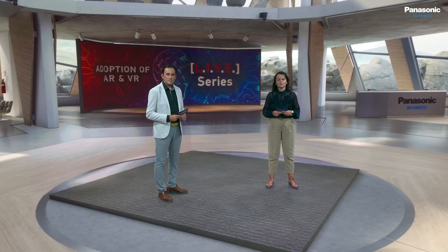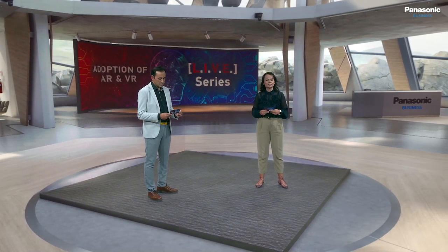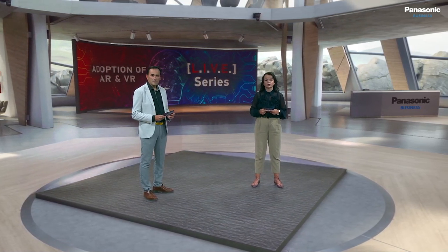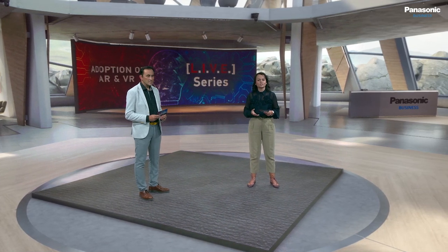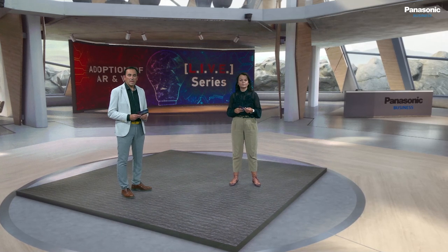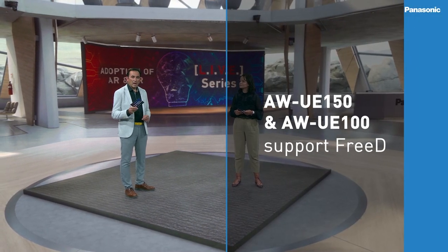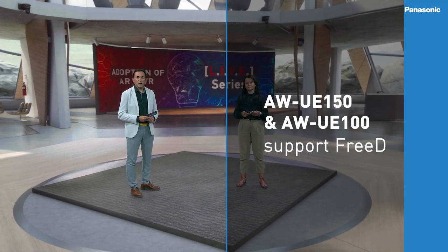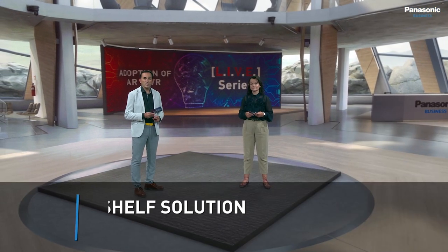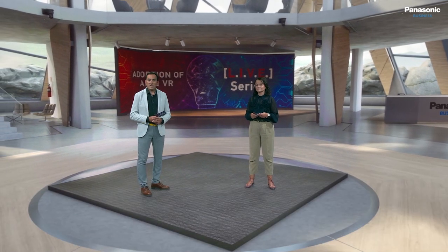Last but not least, the use of virtual reality and augmented reality can enhance video content, making it interactive and capturing the imagination of its audience. Nowadays, technology advancements have made AR and VR more accessible, and we have seen Panasonic continue to contribute to the trend's growth on the market. The UE-150 became the first PTZ on the market to support the 3D protocol, allowing this camera to be used with all the main AR and VR vendors as an off-the-shelf solution for virtual systems.